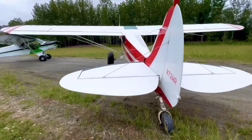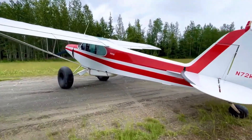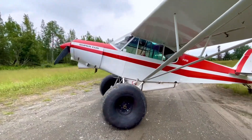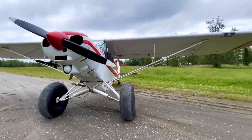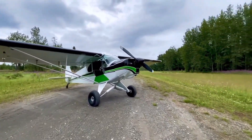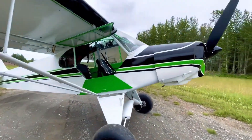Various engine configurations were available, with the most common being the 150-horsepower Lycoming O-320, enabling a maximum speed of approximately 130 miles per hour and a cruising speed of around 100 miles per hour. Its stall speed is notably low at around 43 miles per hour, contributing to its remarkable STOL performance.